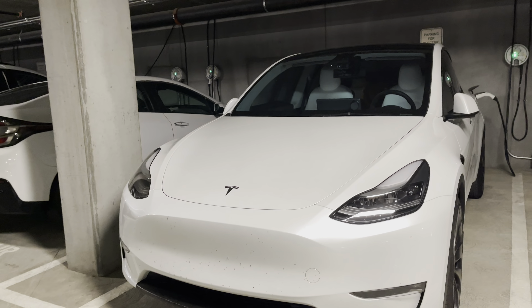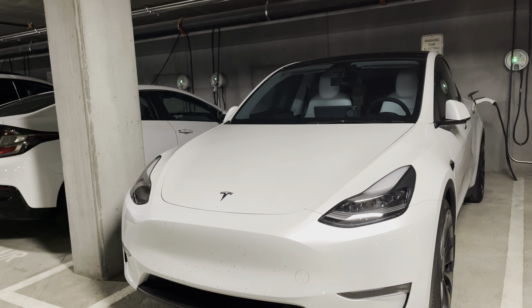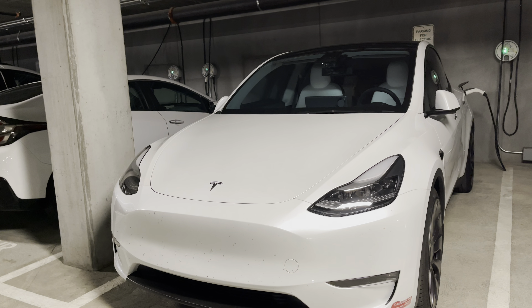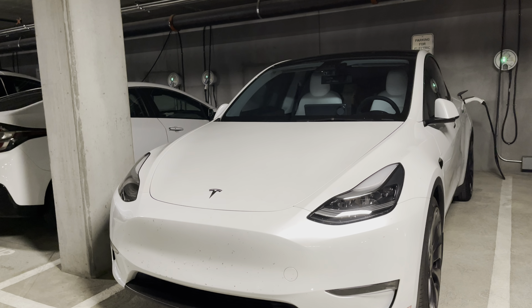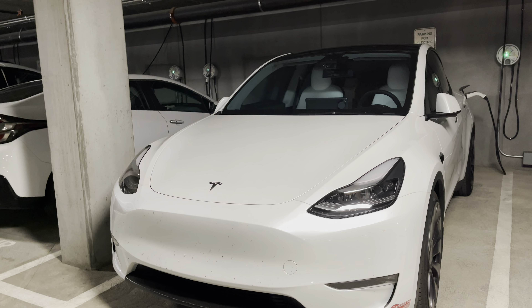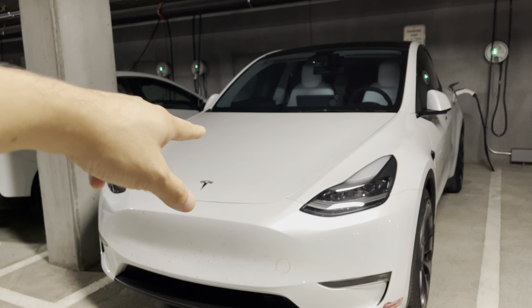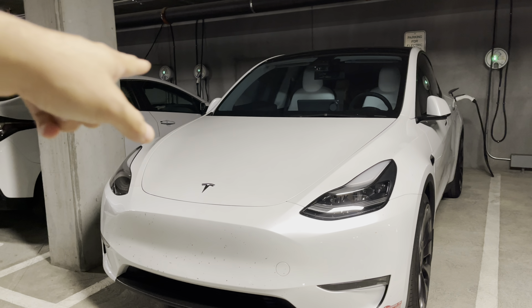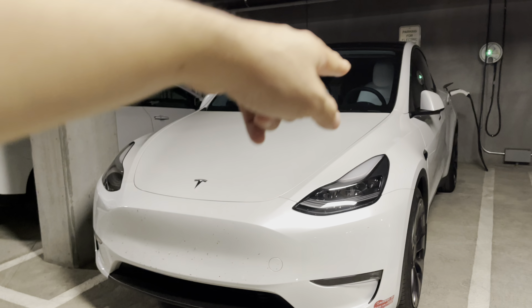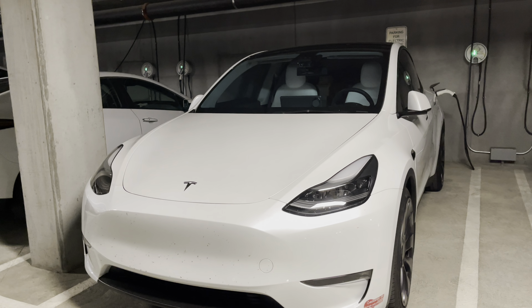We're going to do the whole process ourselves, because to have this installed by someone else it can range up to $2,000 for a full front. If you own the vehicle and want to hold its value — to repaint the whole front bumper is already around $1,500, the front another $1,000, and each fender another $1,000.